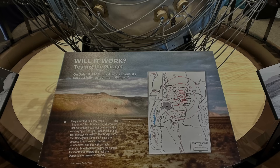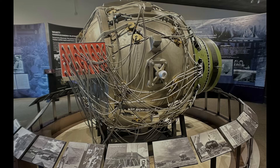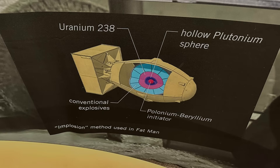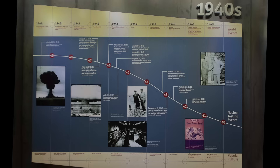The museum as a whole commemorates the activities done at the Nevada test site, about an hour outside of Las Vegas, where above and below ground atomic tests were conducted for 40 years. Part of that story is looking at the pre-World War II and World War II origins of atomic energy and weapons.